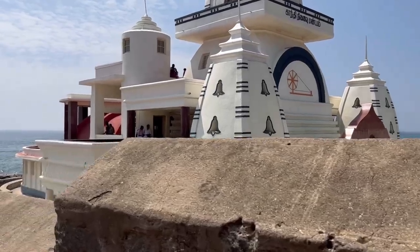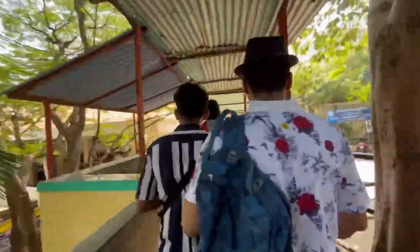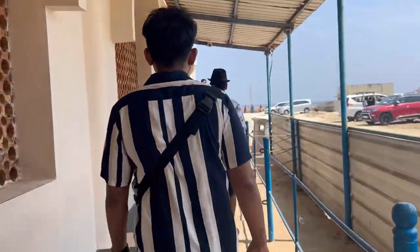We are finally walking to the ferry ticket counter. The regular ferry ticket is 50 rupees per person. It was very warm and the lines were long, so we decided to get a VIP ticket instead, which cost 200 rupees per person.